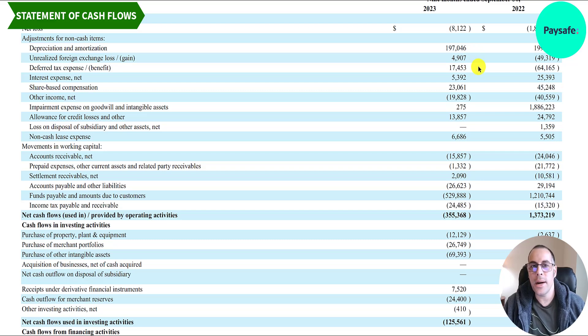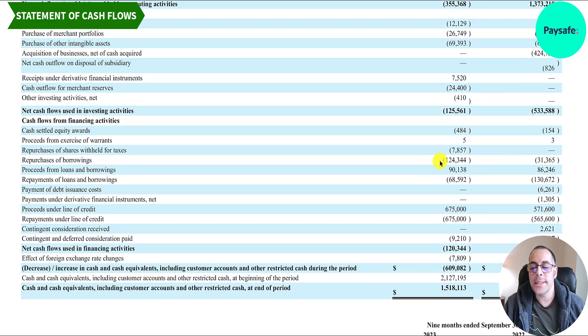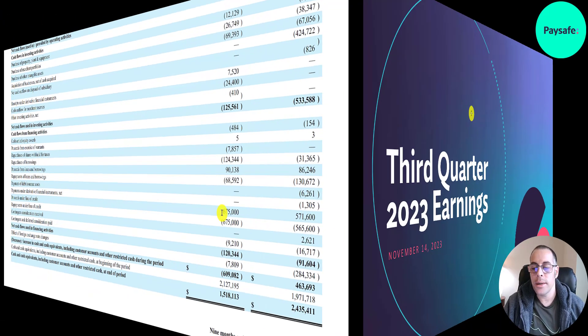In the investing section, they spent $12 million in PP&E, purchased $27 million of merchant portfolios from acquisitions, and $69 million of intangibles — also from acquisitions, similar numbers to last year. In financing, they paid back $124 million of debt, borrowed $90 million, and repaid another $69 million. They also appear to have used and repaid $675 million on a line of credit — possibly needing cash one quarter and paying it all back the following quarter.